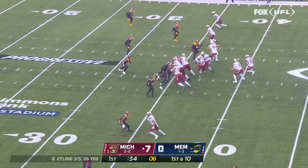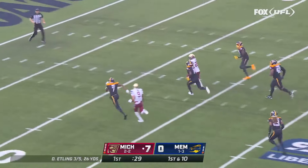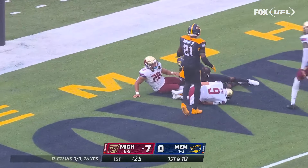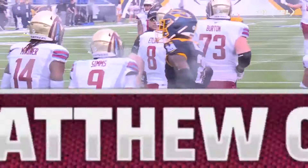Big hole, cut back — Colburn on the run, diving for the touchdown! Number 26, Matthew Colburn, on the play.